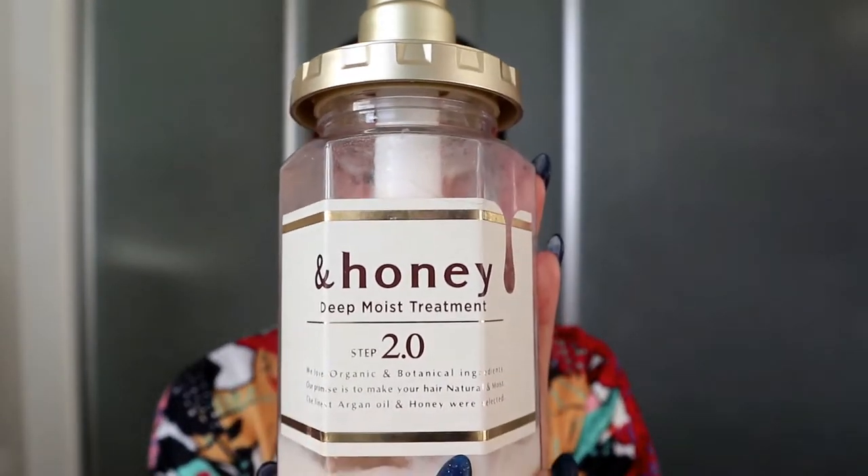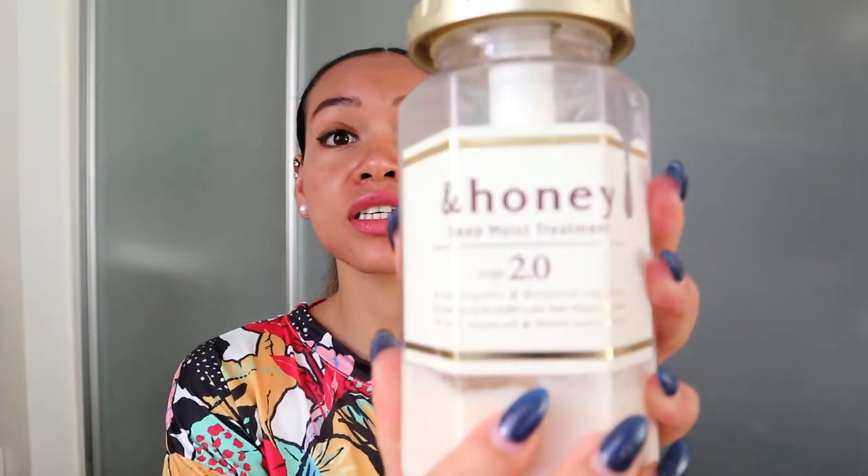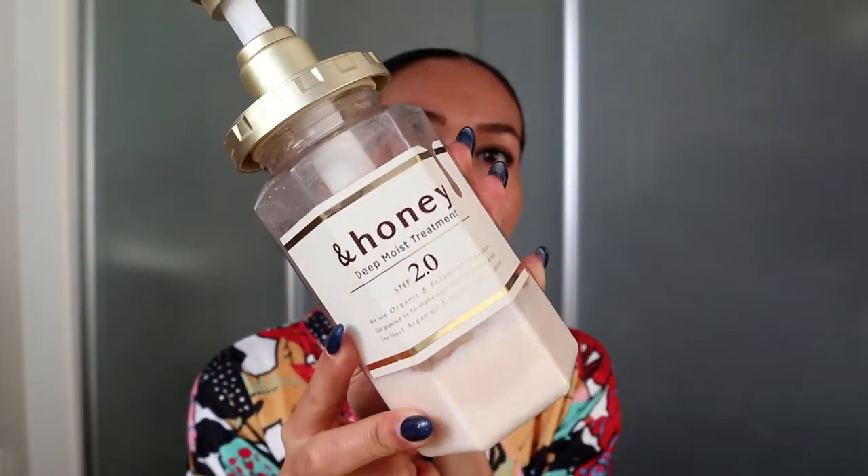The first one I found here at Mannings — it's the Pro Honey collection. They have the shampoo, conditioner, and mask. But since my hair tends to be naturally greasy, I only use the conditioner to style and brush my hair better in the shower. When you apply it, it's super silky. I love this one because I don't need to apply a lot to brush my hair. It's 100% organic and 100% natural, so I can recommend it 100%.